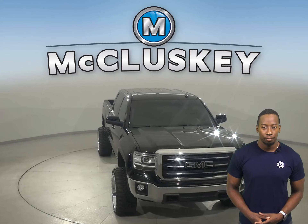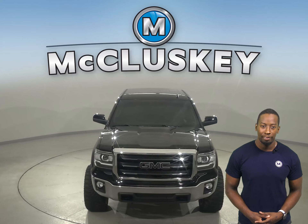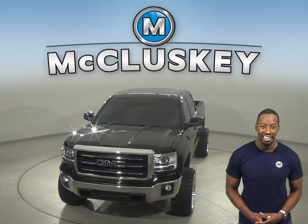This Sierra is ready to hit the road. Come on down today and try it before you buy it with our free 48-hour test drive.